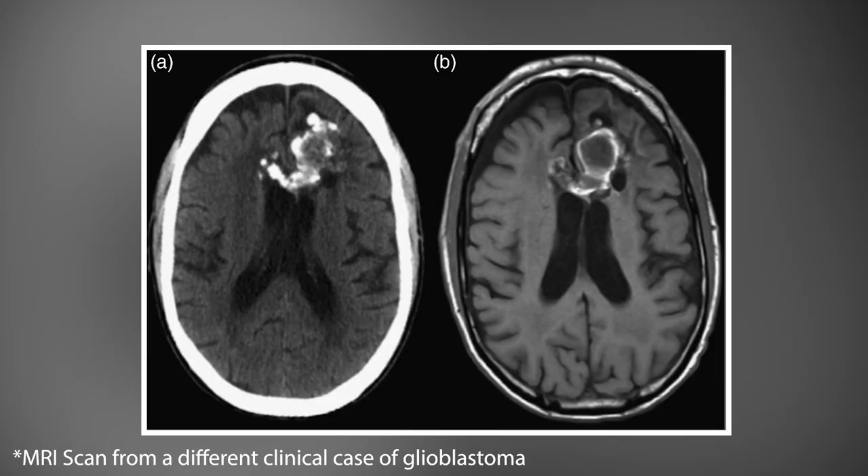Unfortunately, this revealed a large tumor in the left frontal lobe, which extended across the midline into the right frontal lobe. These areas are important to higher level mental tasks, motor tasks, and emotional regulation.